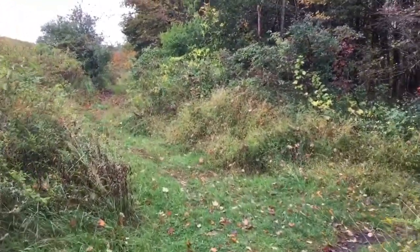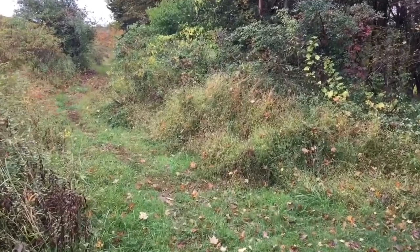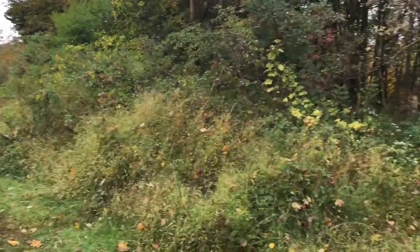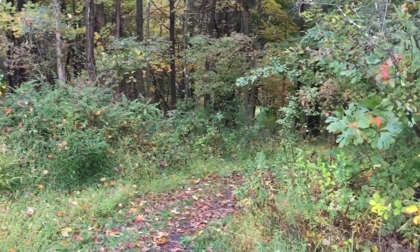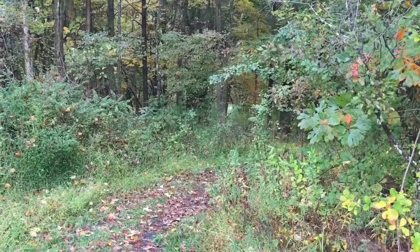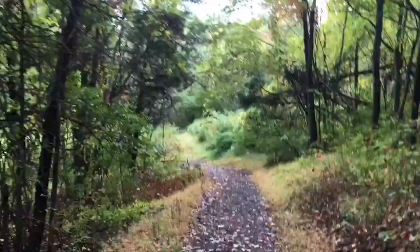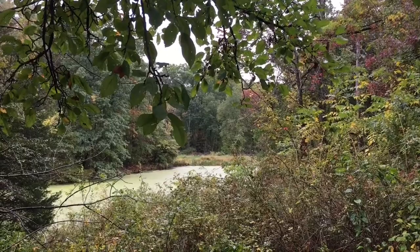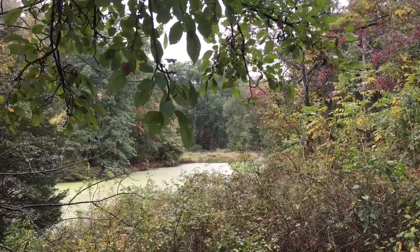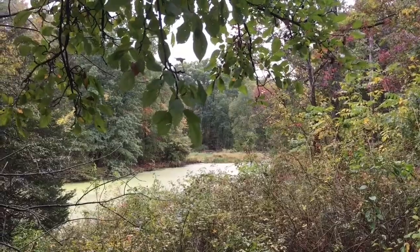Here's another fork in the road, but I don't know which way I'm supposed to go. I'm going to go this way, because I think this is where the car is. This is the backside of Dragonfly Pond, I think it was called, so at least I know I'm in the right area.